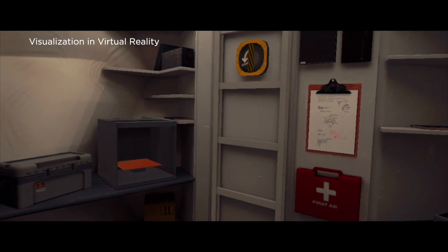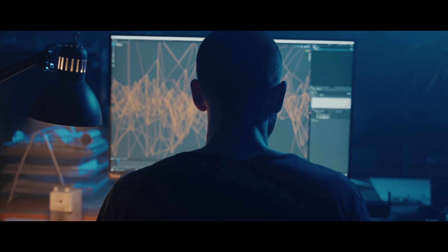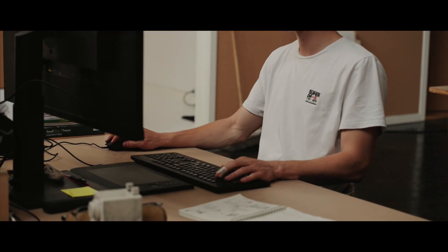We do both visualizations that are very hungry for a powerful graphics card, but then we also do heavy computation and simulation work that needs a powerful processor. We are lucky enough to exist in a time where accessibility to powerful computers and powerful software is within reach.